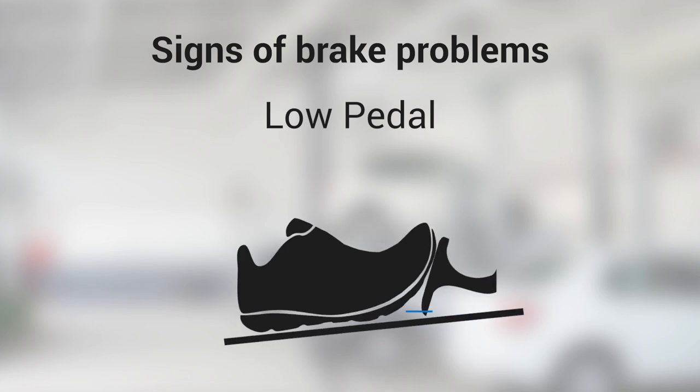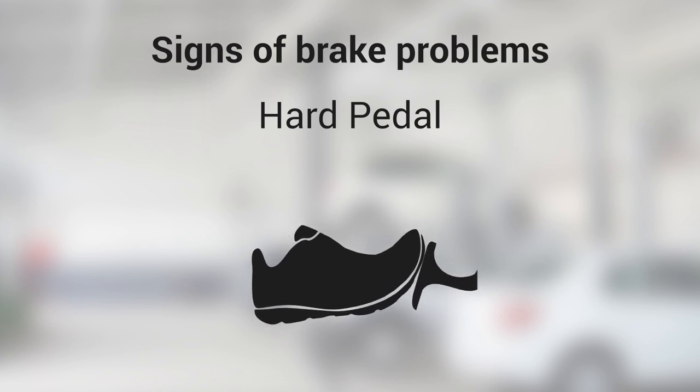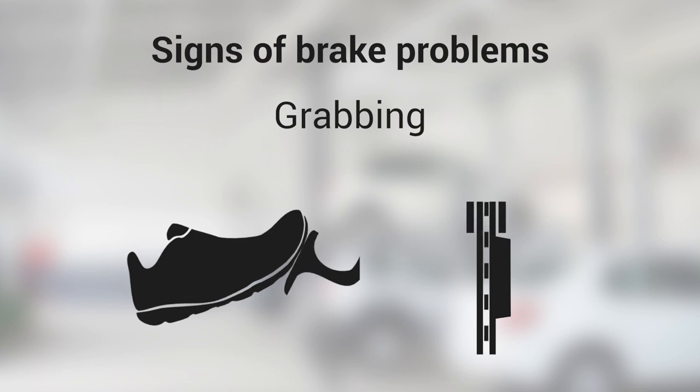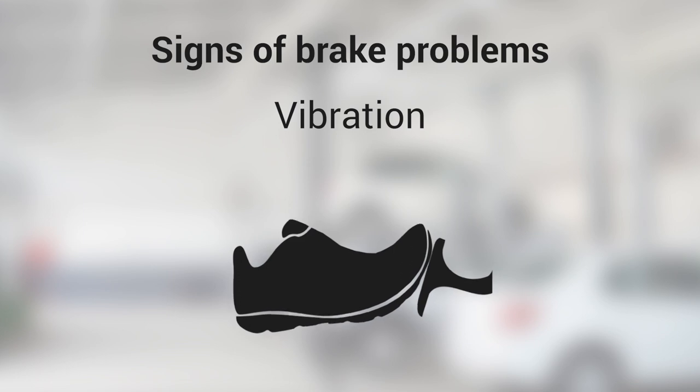Low pedal: brake pedal nearly touches the floor before engaging. Hard pedal: must apply extreme pressure to the pedal before brakes engage. Grabbing: brakes grab at the slightest touch to the pedal. Vibration: brake pedal vibrates or pulses even under normal braking conditions.